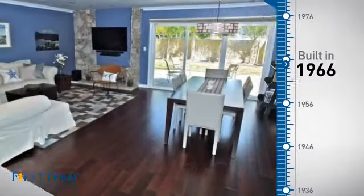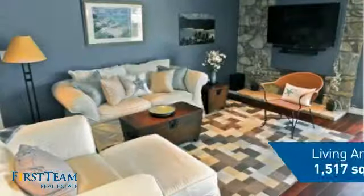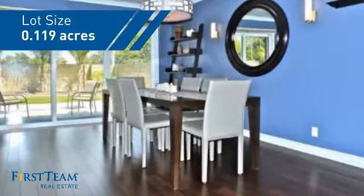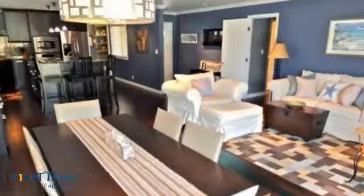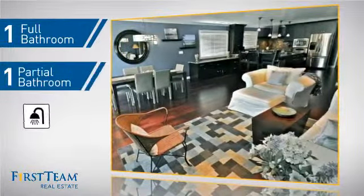This property was built in the late 60s and features over 1,500 square feet of space, giving you a spacious layout to play host or kick back and relax after a long day. Inside you'll find three bedrooms, so everyone has a private space to come home to, as well as one full bathroom and one partial bathroom.